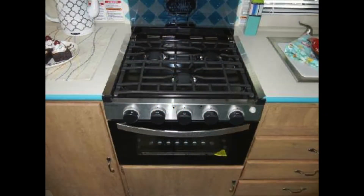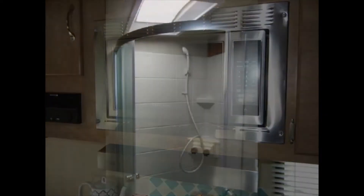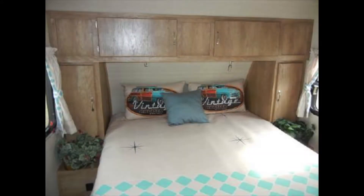It also features a three-burner cooktop with oven, a microwave oven, a glass door shower, and a premium foam mattress.